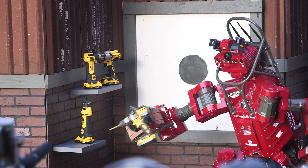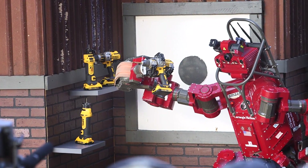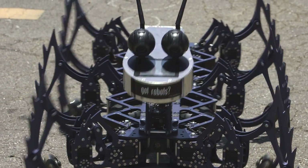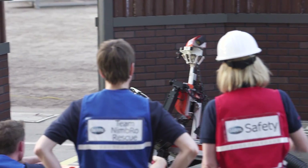Or robots that have to go into your body and help a surgeon perform some advanced surgery. All these things are subtle interactions between the robot and the environment, which we're capturing by balancing this robot on this crazy obstacle course.